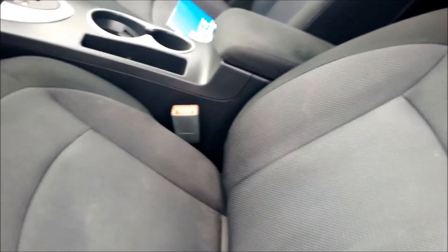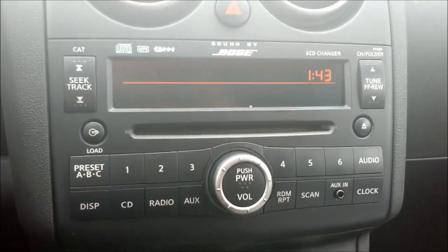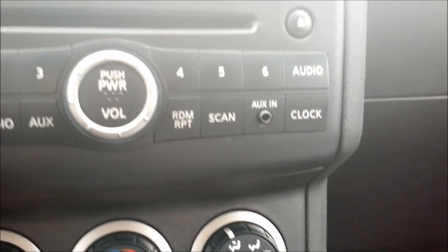Once you take a closer look inside, you can see it's very spacious. It has the black-gray cloth interior. It also does have a Bose Premium Audio System and it has a CD player and a place for your auxiliary cord.